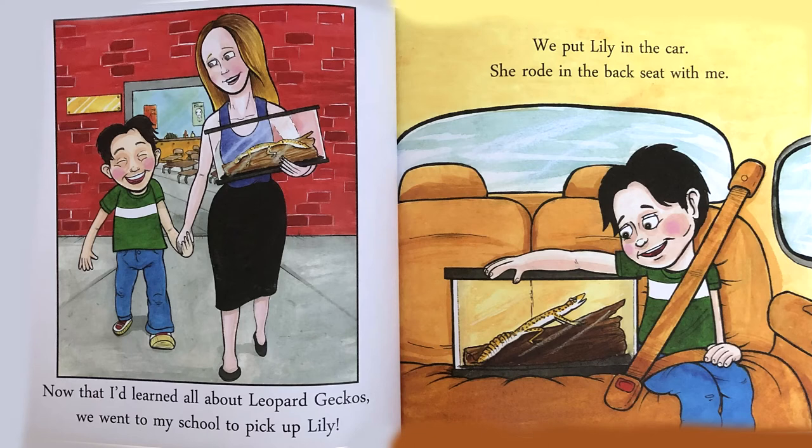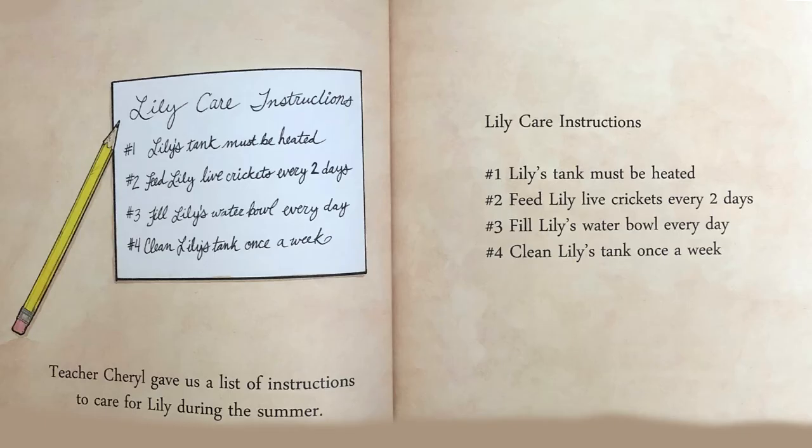Now that I'd learned all about leopard geckos, we went to my school to pick up Lily. We put Lily in the car. She rode in the back seat with me. Teacher Cheryl gave us a list of instructions to take care of Lily during the summer. Lily Care Instructions: 1. Lily's tank must be heated. 2. Feed Lily live crickets every two days. 3. Fill Lily's water bowl every day. 4. Clean Lily's tank once a week.